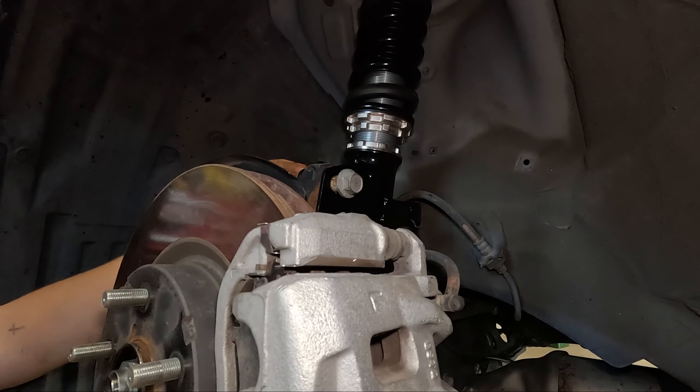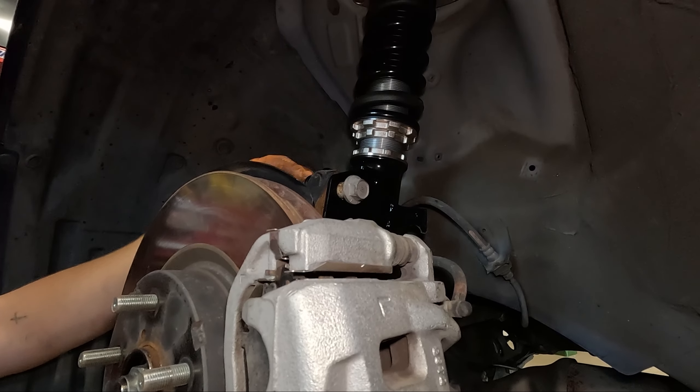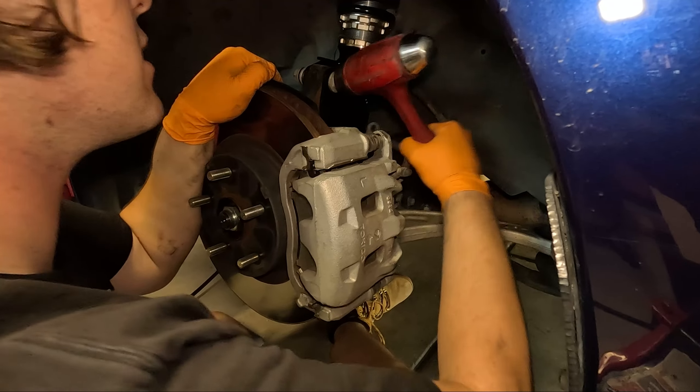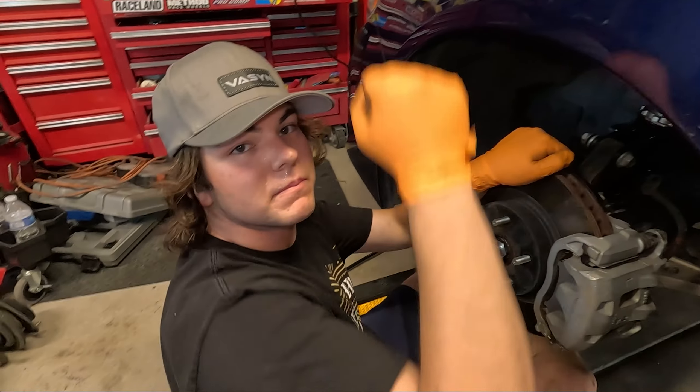There we go — lined up. Almost. I was about to say first try just slid that shit in. Just remember to put the washer on there. That should do it.